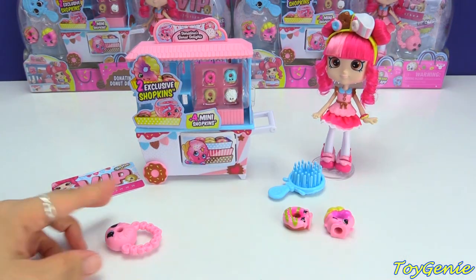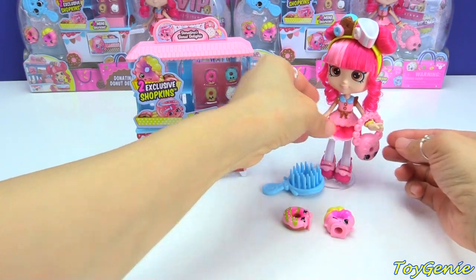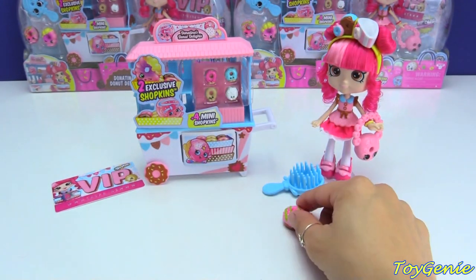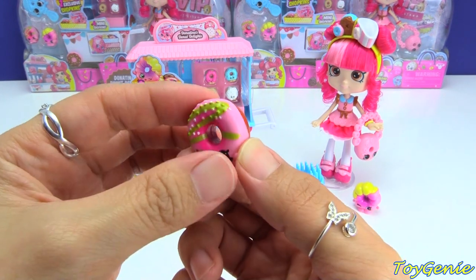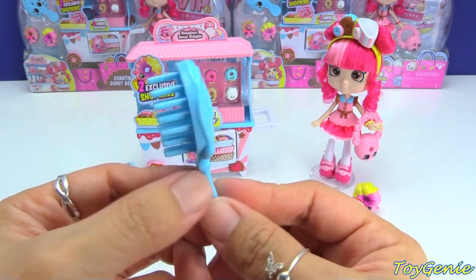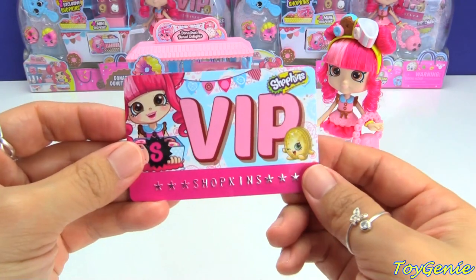Super cool! And then here is her adorable donut purse — let's put that on her hand. We have Roly Donut, an exclusive in pink and yellow, and it's winking. And here is Daisy Donut in pink and a shade of green — it looks like there's some powdered sugar on her. And here is a donut brush, so super cool. And of course there is a VIP card.